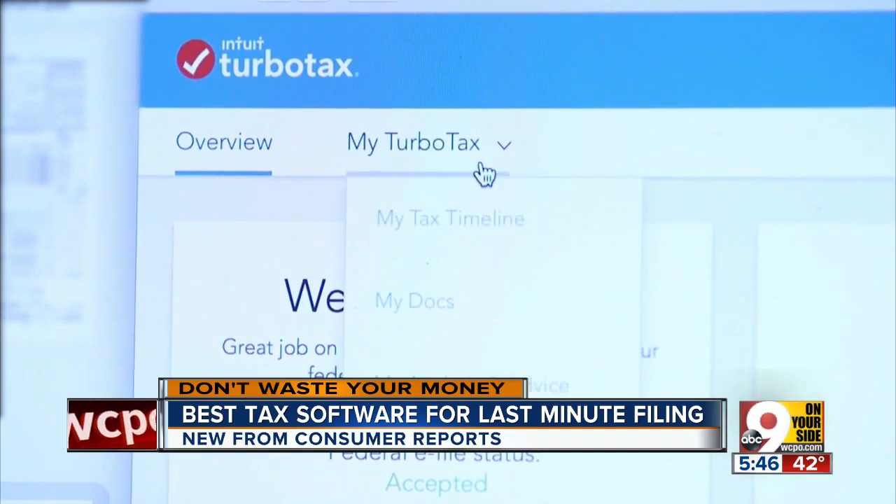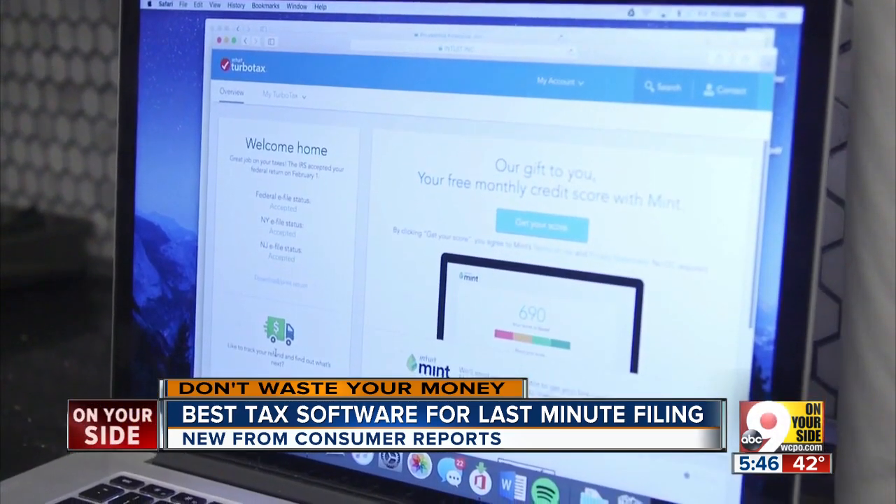Julia Brown wants her tax filing to be quick and simple, which is why she uses the popular software TurboTax. Between working and going to school, I need something quick, easy, get it done. And because my tax situation is straightforward, I think it's a good solution and a safe solution for me.